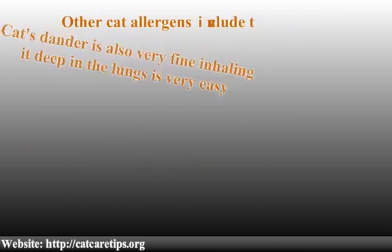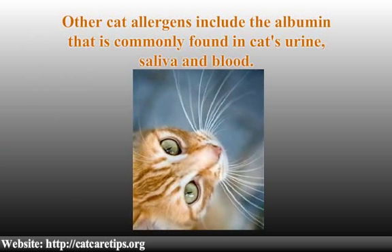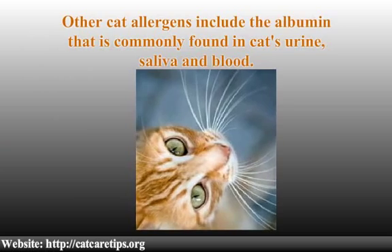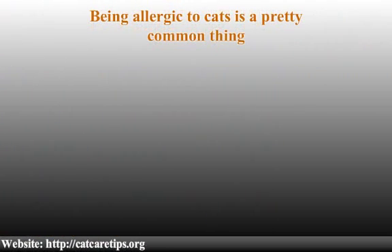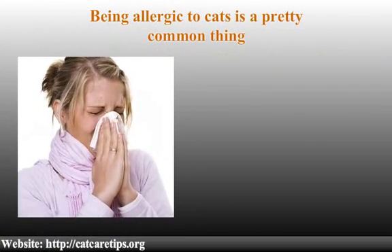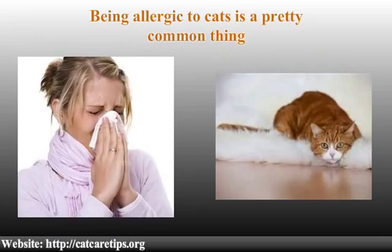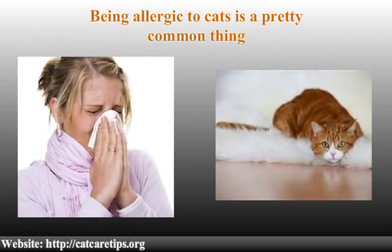Other cat allergens include albumin, commonly found in cats' urine, saliva, and blood. Being allergic to cats is a pretty common thing — 25% of people with allergies are allergic to cats, making it a potent problem for many people in public places.